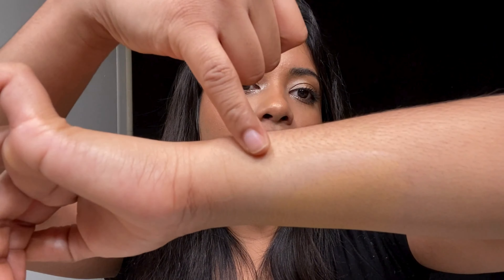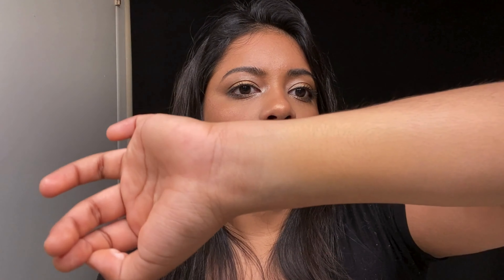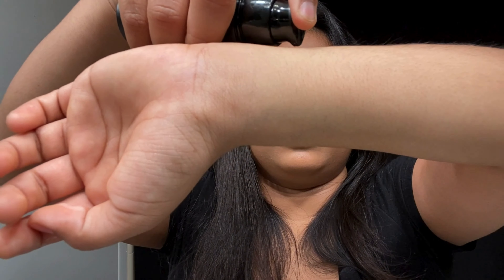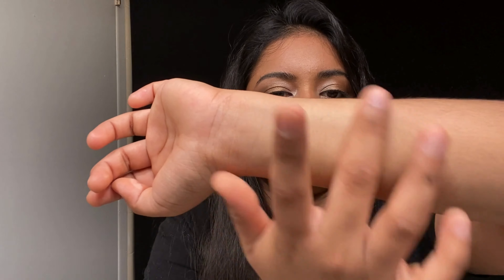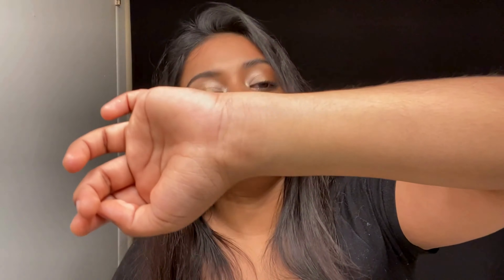You can see where the primer is, so you really have to make sure you blend that in really well. Now this one is also by Pat McGrath — it's more of a creamy primer. It goes on so smooth and it's super hydrating, cooling, and it smells amazing. I am running out of it — I need to get more. This is one of my go-to primers.